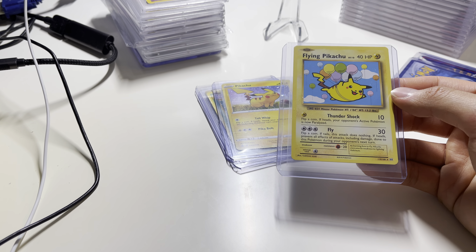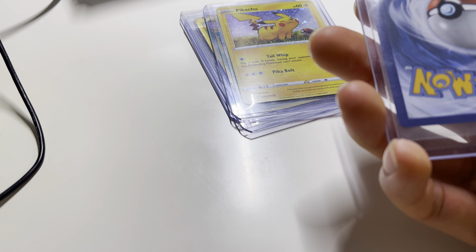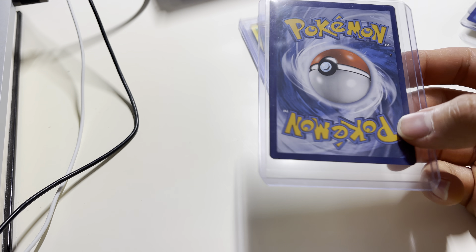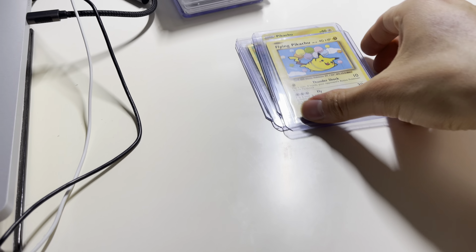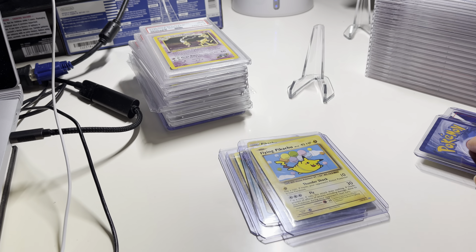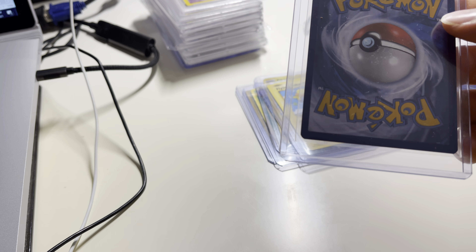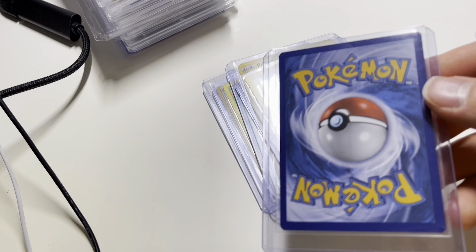Flying Pikachu — pretty valuable. Real nice corners and edges — probably a 10, probably going for like $100 or something, so might be worth it. It's just a real nice looking card — you can just put it up somewhere. Another Flying Pikachu as well — has good potential there.